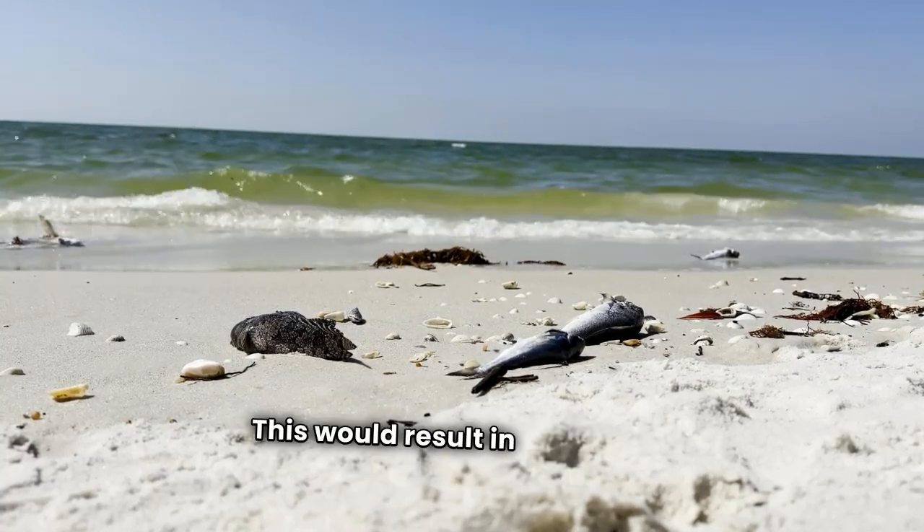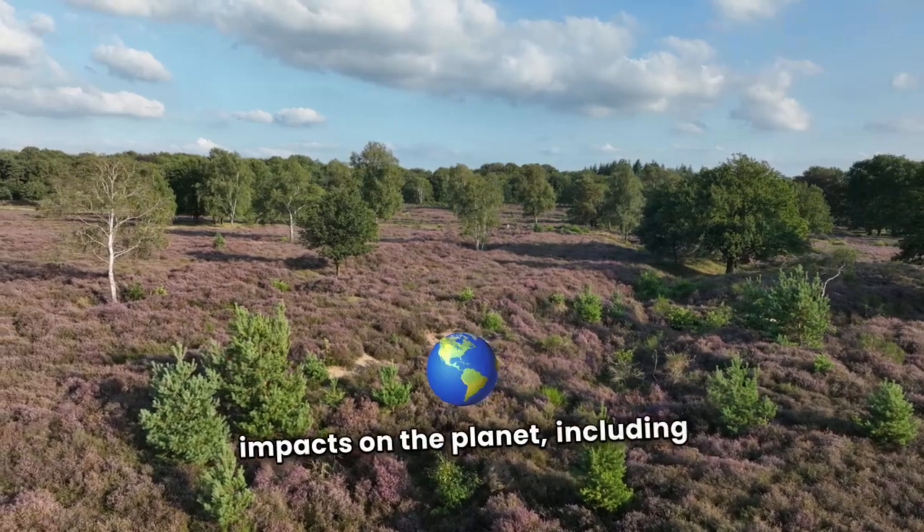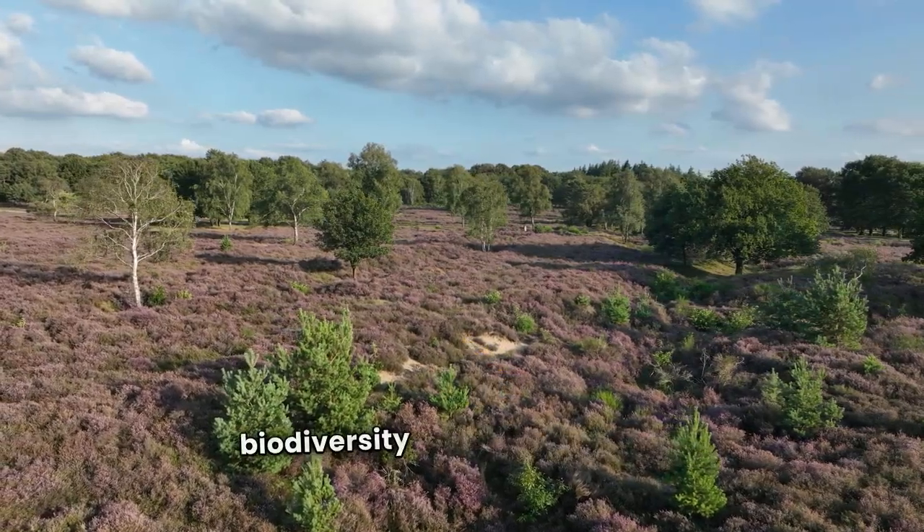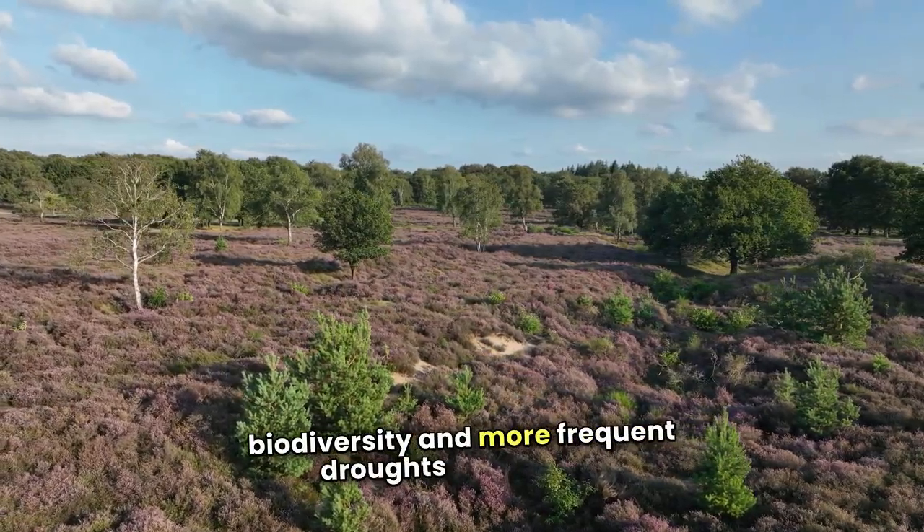This would result in severe and irreversible impacts on the planet, including more extreme weather events, rising sea levels, loss of biodiversity, and more frequent droughts and floods.